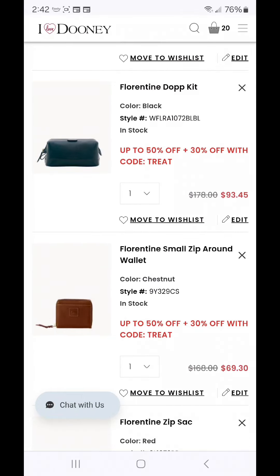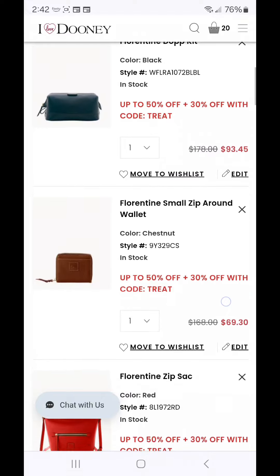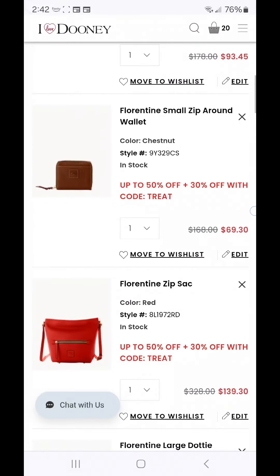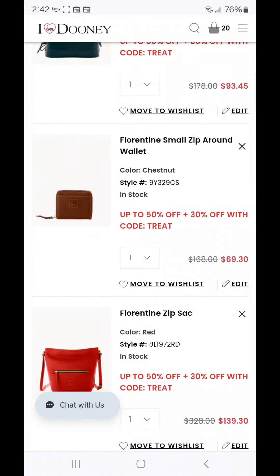The Florentine Small Zip Around wallet in the color chestnut is $69.30. On this channel we affectionately refer to that wallet as the Deluxe Mo. If you have not yet picked up one of those wallets, I highly recommend it. It has a zipper compartment on the back, a slip pocket on the front, a bill compartment to keep your currency inside, and several card slots.